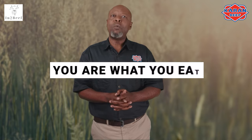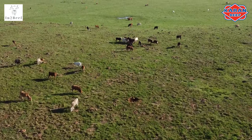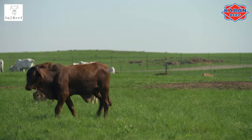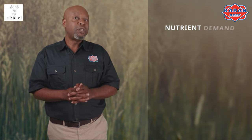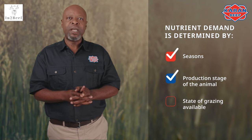The simple statement, 'you are what you eat,' can apply to cattle nutrition as well. If your herd has access to good quality grazing that is pollution-free and in a safe area, cattle are able to gain weight in a healthy internal environment. Nutrition determines the way in which cattle will grow, produce milk, reproduce, and be overall healthy animals with a strong immune system that can withstand parasites or cold and warm environments. The type and amount of nutrient demand for cattle will be determined by the seasons, production stage of the animal, and the state of grazing available.